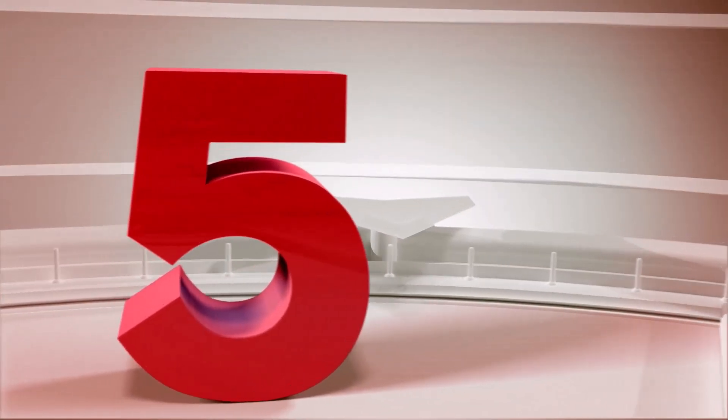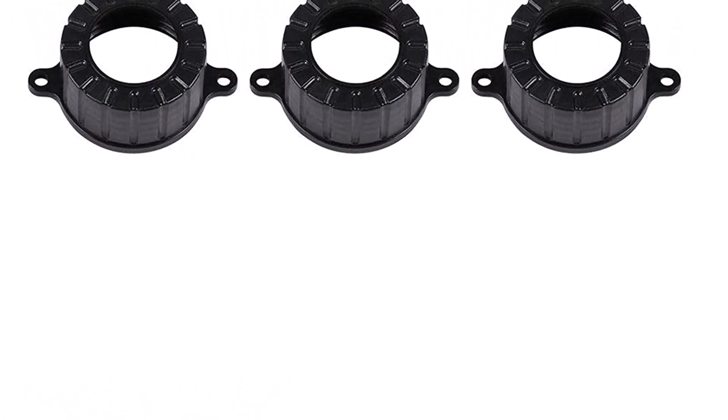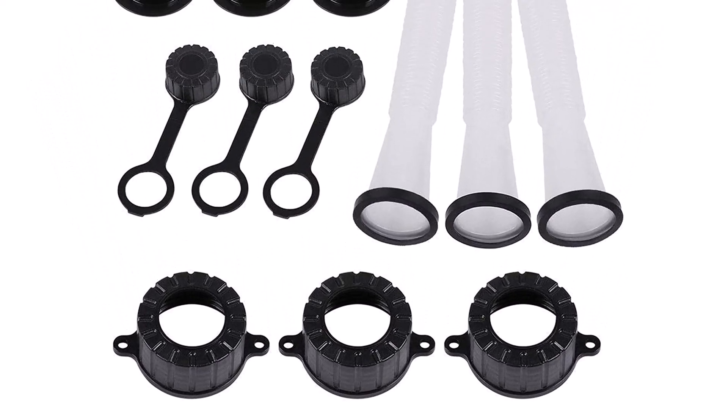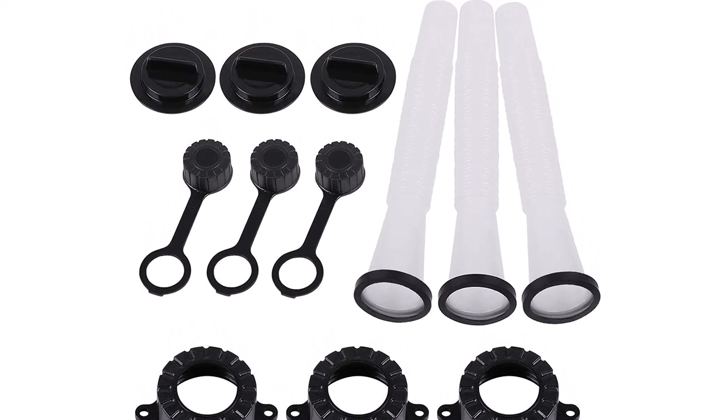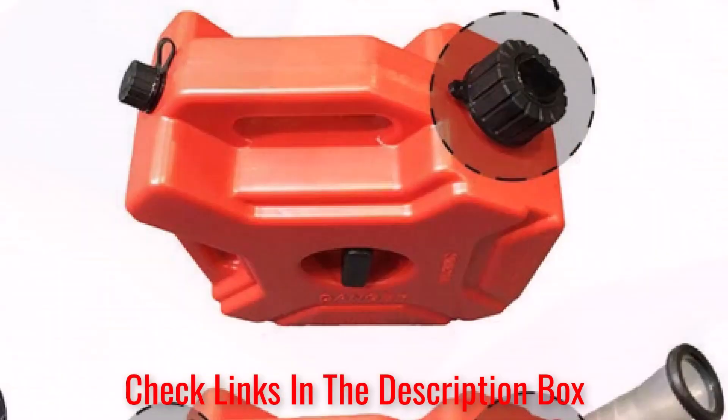Number 5: Arindicene Gas Can Spout. The Arindicene Gas Can Spout touts a classic design that makes replacing your existing cap a complete breeze. It comes with three spouts, each of the same length, plus attachments to fit onto your gas can. Designed to be both flexible and rugged enough to handle bending and movement, these spouts are perfect for those who don't want to struggle to transfer fuel.